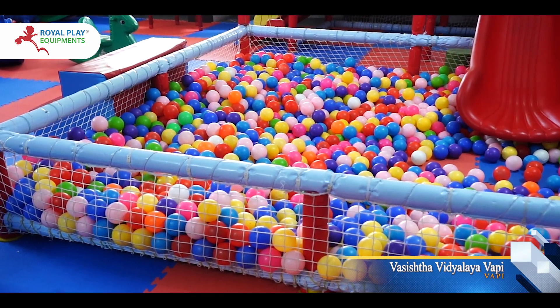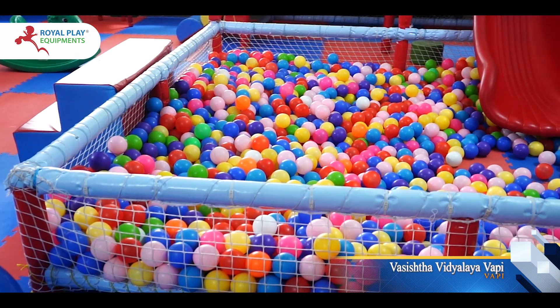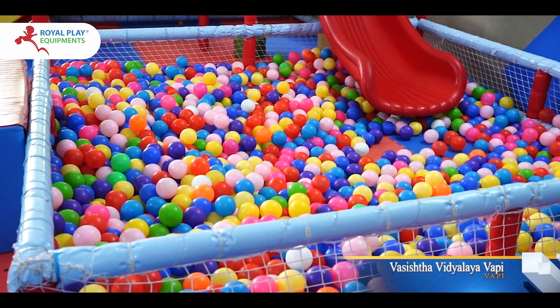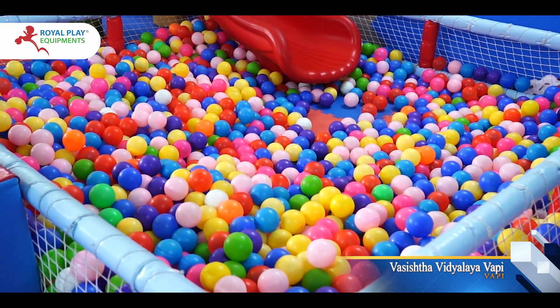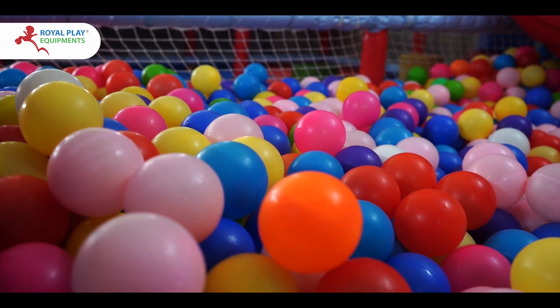Introducing the Royal Ball Pool with Ball Set, the ultimate fun-filled adventure for children. Measuring 8 feet in length, 6 feet in width, and 2 feet in height, this customized soft play equipment creates a safe and exciting space for kids to dive into endless playtime.